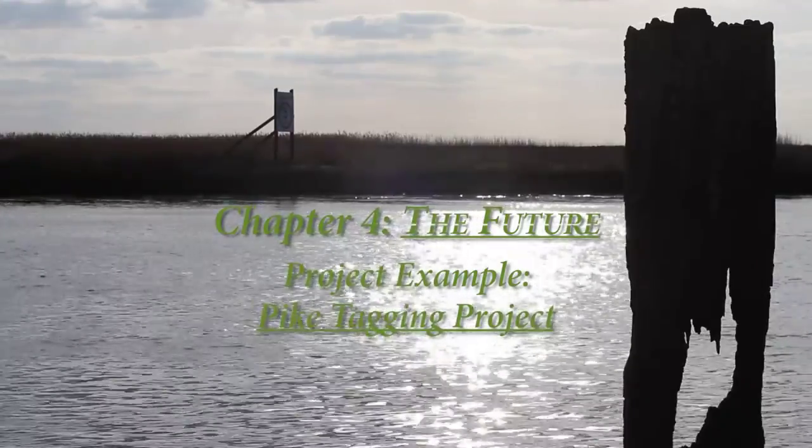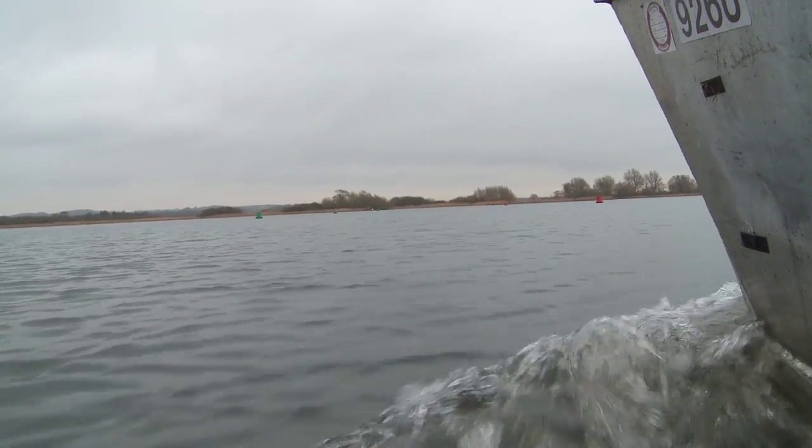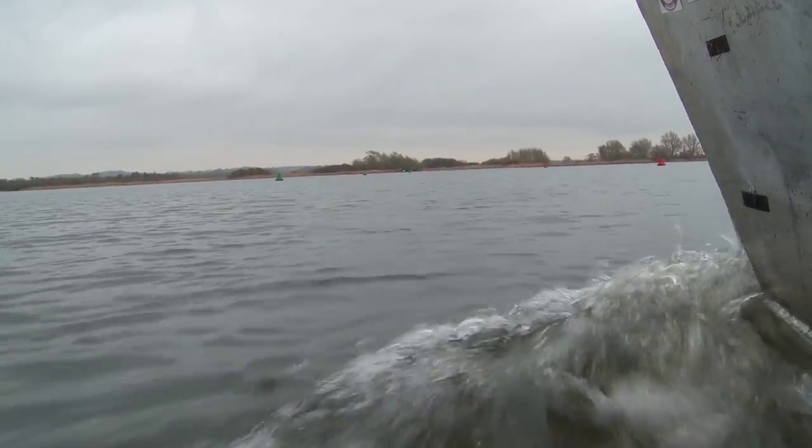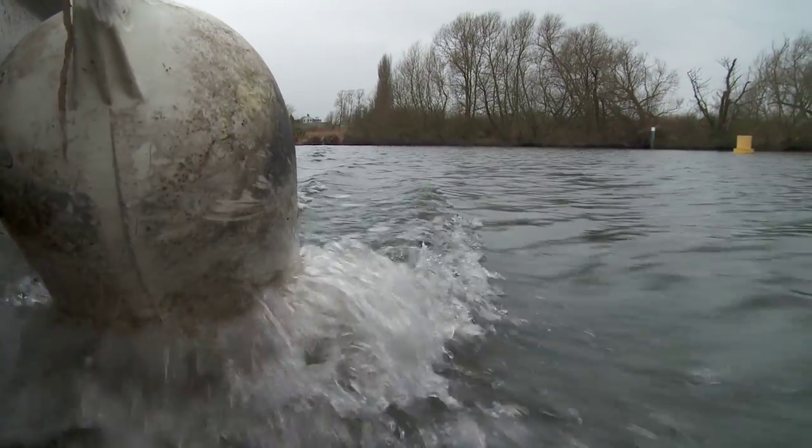We need to understand a lot more about pike movement. Anglers know a lot about pike movement but the authorities need to understand it as well, and we need to prove it scientifically. The tagging program now started by the EA in Norfolk is aimed at trying to understand pike numbers, the sustainability, and ultimately will help us manage these systems so when prymnesium strikes we can immediately react and do logical restocking with fish grown on from that system.